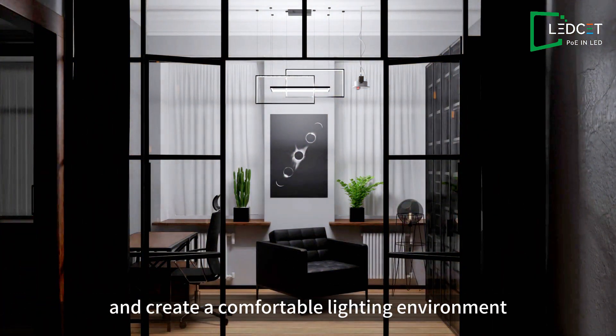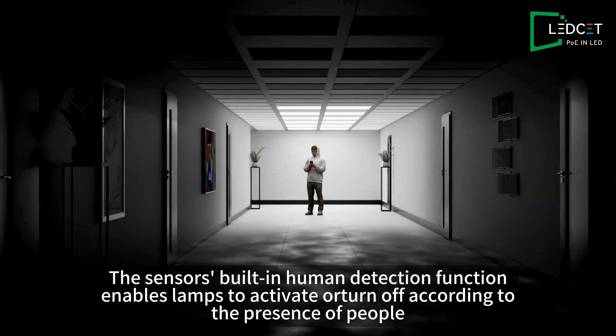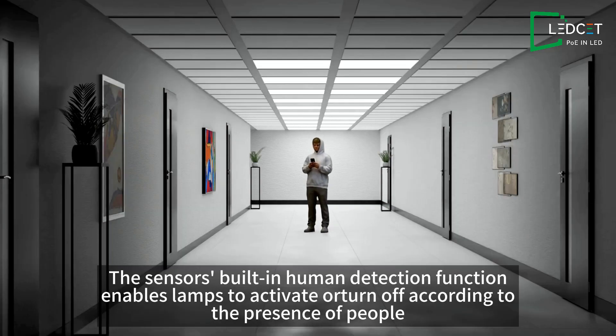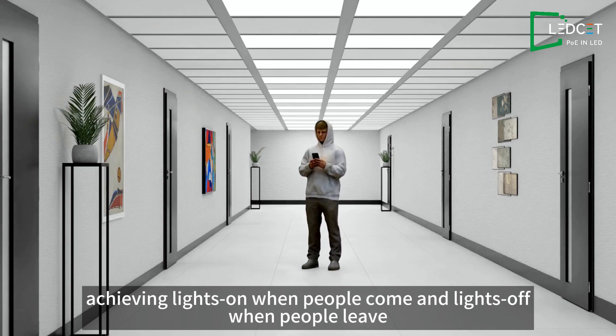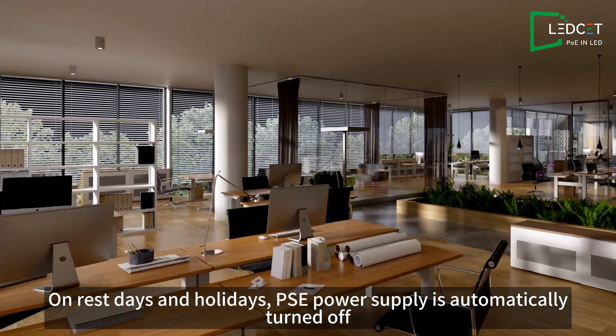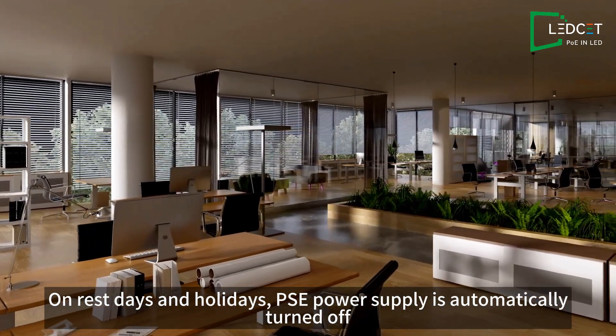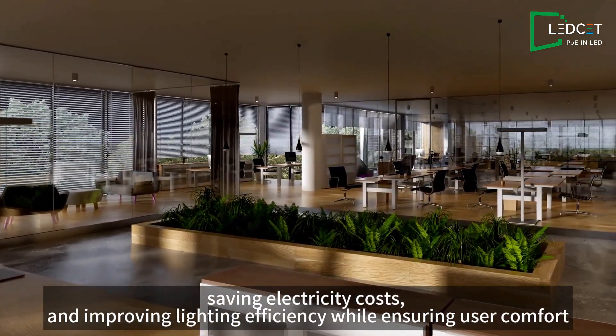The sensors' built-in human detection function enables lamps to activate or turn off according to the presence of people, achieving lights on when people arrive and lights off when people leave. On rest days and holidays, the PoE power supply is automatically turned off, significantly reducing energy waste and saving electricity costs.